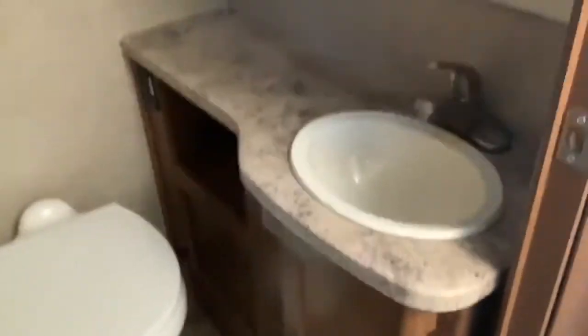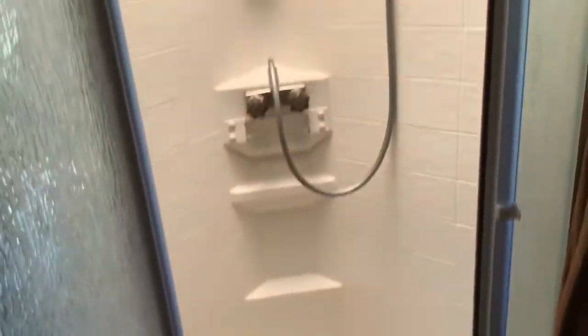The bathroom has a fan, two overhead cabinets, one cabinet below, a sink, mirror, and toilet. On the other side there's a pretty decent-size shower — I'm a six-foot-tall man and I'm comfortably able to shower in there.